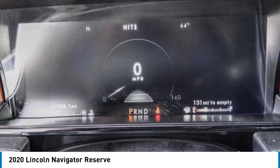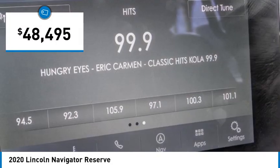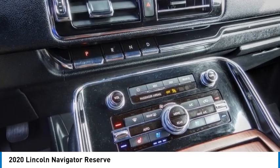This luxury SUV is powerfully persuasive and is priced below $50,000. This vehicle has less than 65,000 miles. Your new ride is just a phone call away.